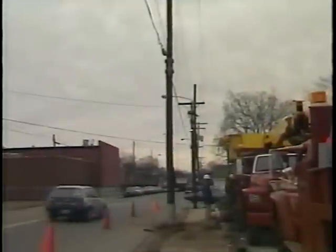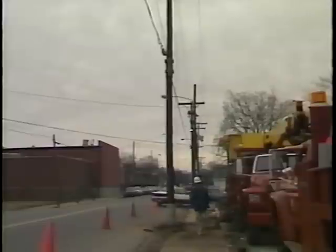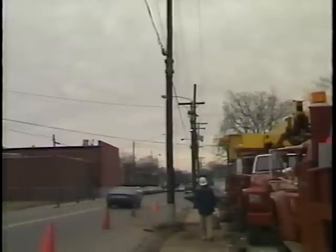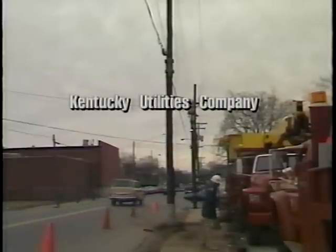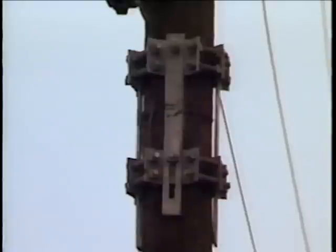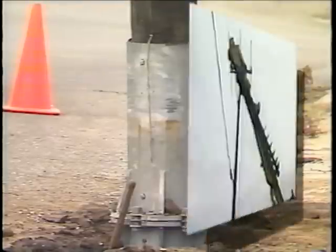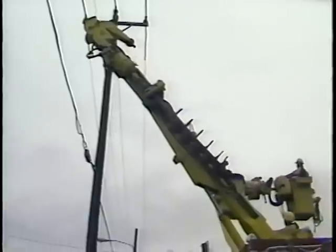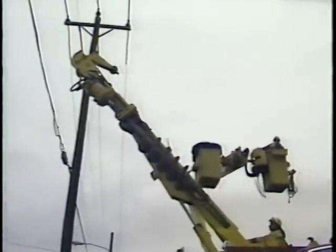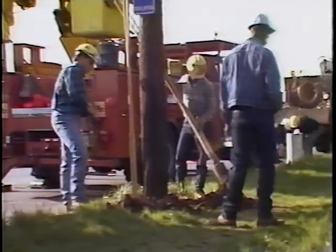Once a breakaway device has been successfully crash tested, the next step in the development process is to evaluate the device under actual field conditions. The Kentucky Utilities Company, in cooperation with the Kentucky Transportation Cabinet and the University of Kentucky, has installed breakaway hardware on several existing timber poles in Lexington, Kentucky. The equipment used for the installation consisted of a digger derrick truck and a double bucket truck. The only special tool not normally used by the crew was a torque wrench. A five-man crew, which included a supervisor, made the installation.